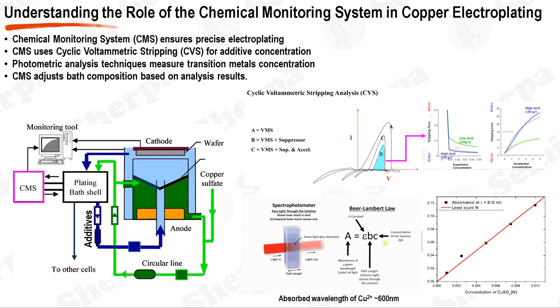In the context of copper electroplating in BEOL interconnect processes, the chemical monitoring system (CMS) plays a crucial role in maintaining quality and efficiency. The CMS is responsible for accurate concentration monitoring and control of the multi-component electroplating baths. The CMS utilizes techniques such as cyclic voltammetric stripping (CVS) and photometry to monitor the concentrations of various constituents in the plating bath. CVS is used to determine the concentration of organic additives such as suppressors, brighteners, and levelers. The potential of a rotating platinum electrode is cycled at a constant sweep rate, depositing a small amount of metal and then stripping it by anodic dissolution.